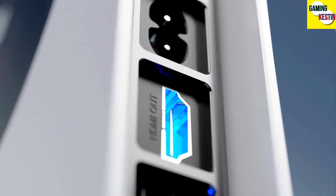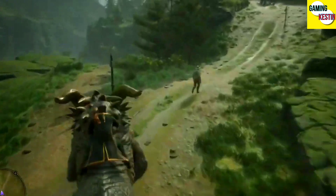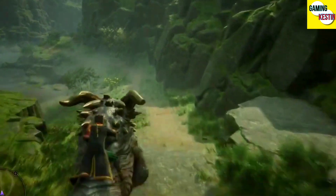Hey everyone, this is Keston, and in this video we are going to discuss about the PS5 Pro and its hardware details, plus what's the specs in the PS5 Pro.